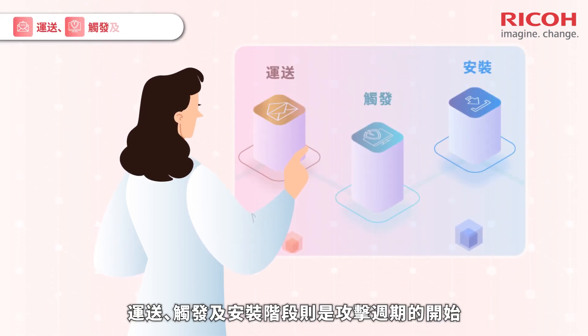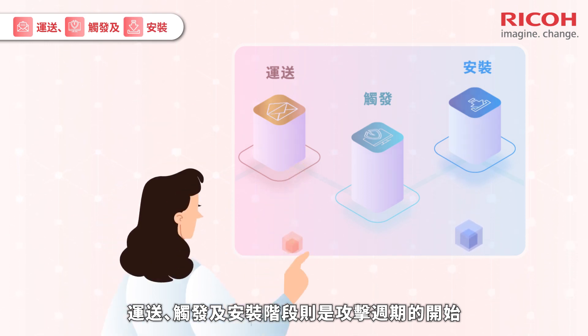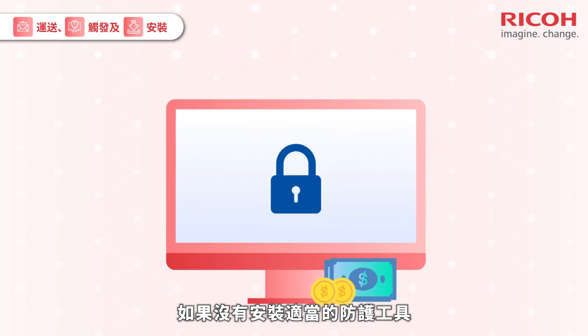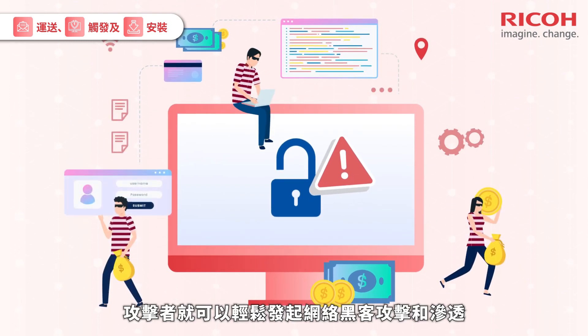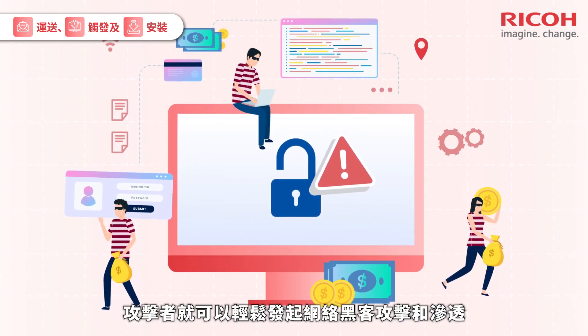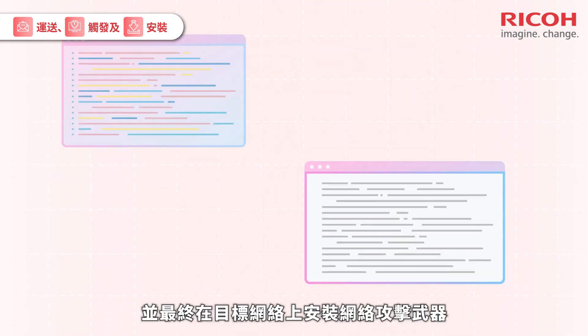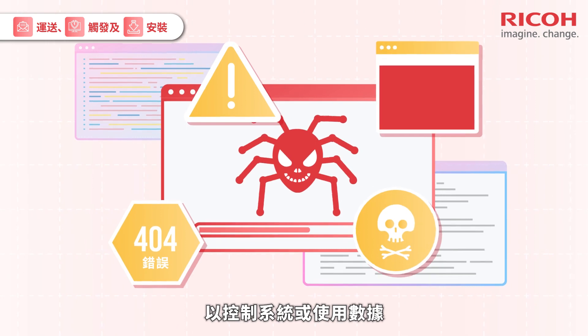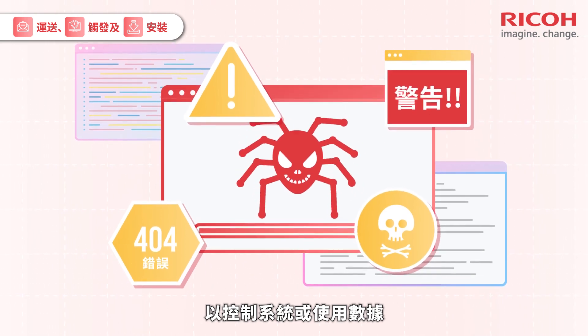Delivery, exploitation and installation stages mark the beginning of the attack cycle. Without proper deception measures installed, attackers could easily initiate network hacking and infiltration, contact users and ultimately install cyber weapons across the target network in a bid to take control of the system or the data.